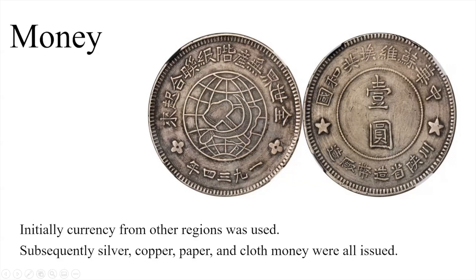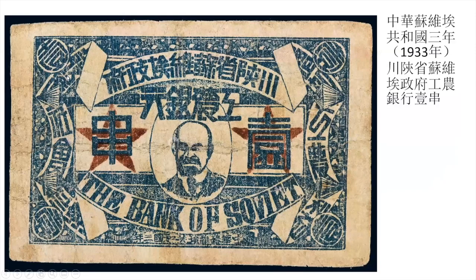We've seen a silver coin; now we see a paper banknote. What's important when we look at these is the background pattern — the more complicated the pattern, the more difficult it is to forge. We can see various forms of writing here which will become clearer in a minute. This is a one-string-of-cash paper note, and that's the reverse.